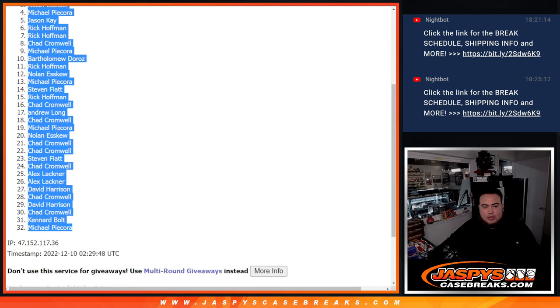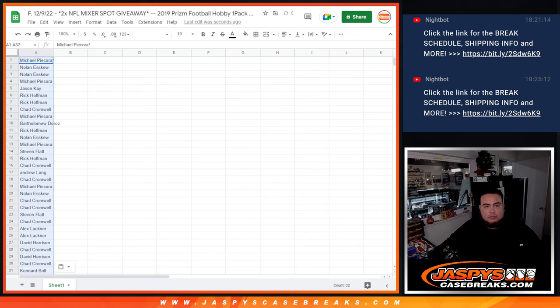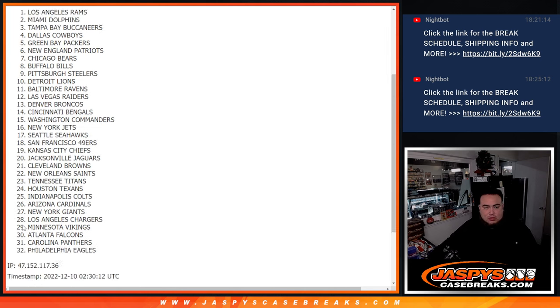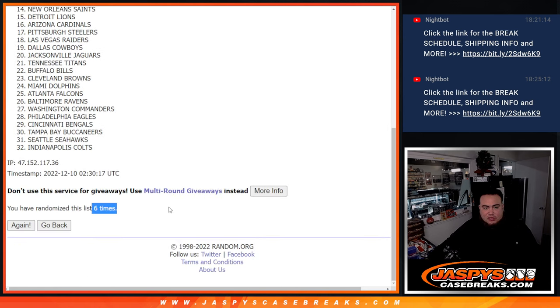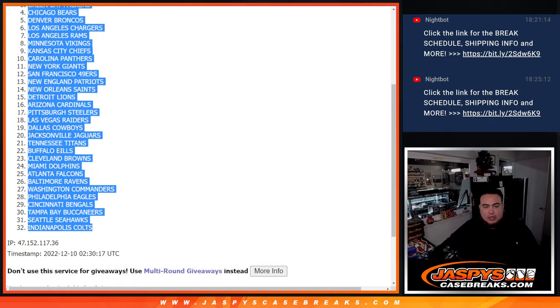Michael. Then another Michael. Counting through 1 through 6 again. Houston Texans and Indianapolis Colts.